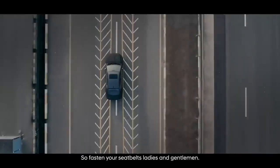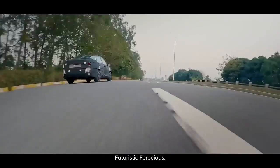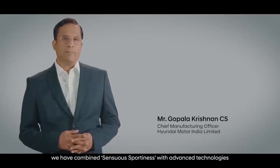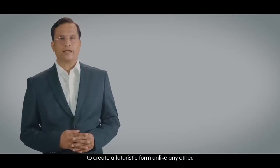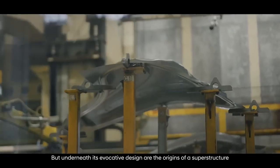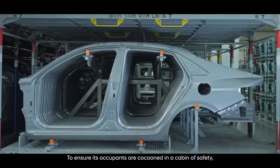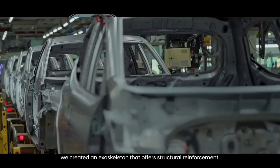Fasten your seatbelts — it is time for the making of the all-new Hyundai Verna: futuristic and ferocious. To make the all-new Verna the true icon of excellence, we have combined sensuous sportiness with advanced technologies to create a futuristic form unlike any other. Underneath its evocative design are the origins of a superstructure that underpins the all-new Hyundai Verna's capabilities.